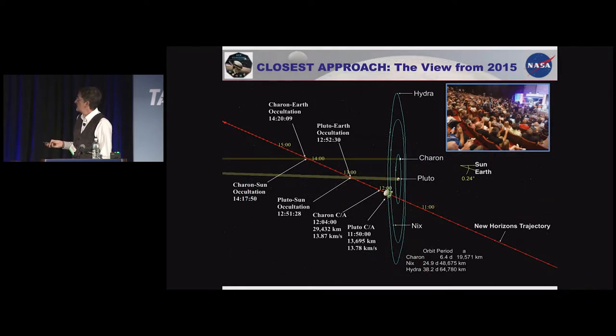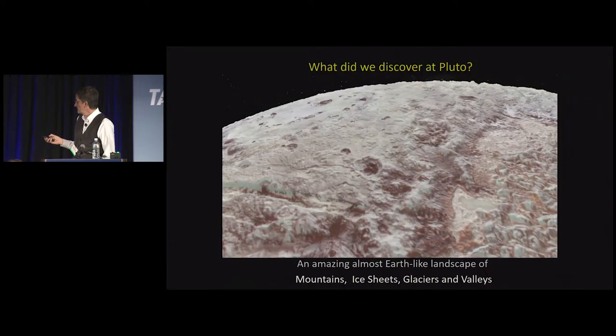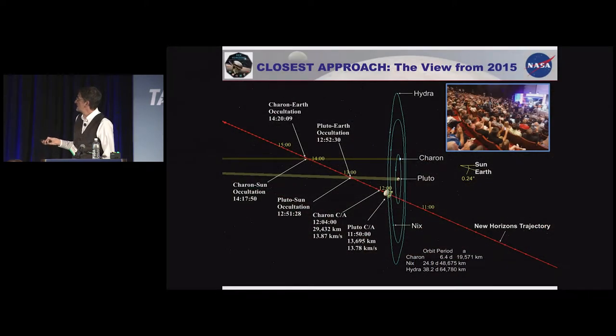The encounter geometry involved a rapid flyby — each numerical tick is one hour. We flew through the shadow of Pluto and Charon to look for atmosphere. Everything had to be done automatically with no communication with the spacecraft until it had gotten well past Pluto. The celebration when we got the signal back is up in the corner — you can actually watch that video on YouTube. It was a great success.